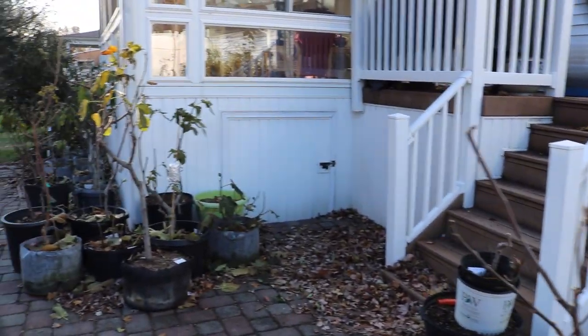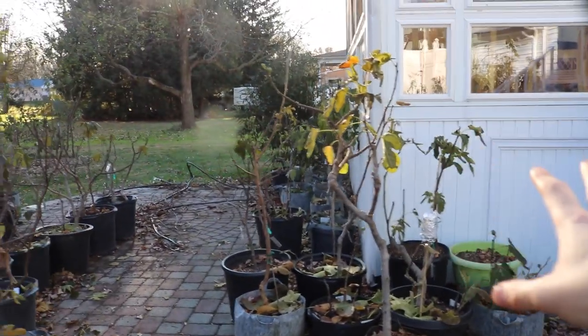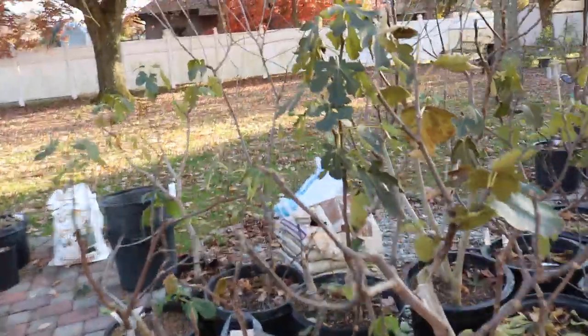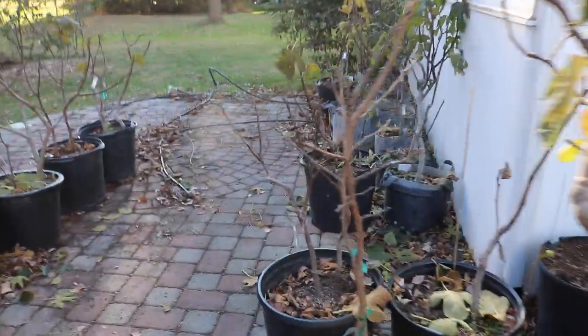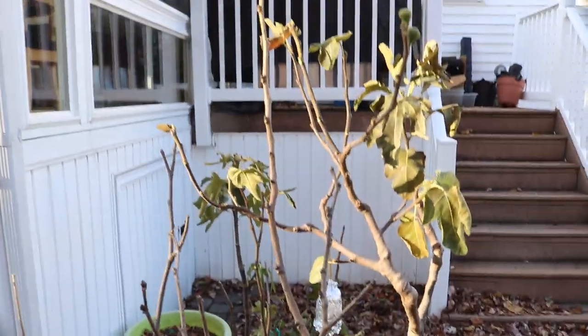I just wanted to get them underneath the sunroom and put away, because those trees are likely dormant and don't really need to be out here any longer. I need to use my time wisely because I have so many trees to prune. The other tree I need to get under the sunroom is my Morris Niagara mulberry — I just realized it's also out here.